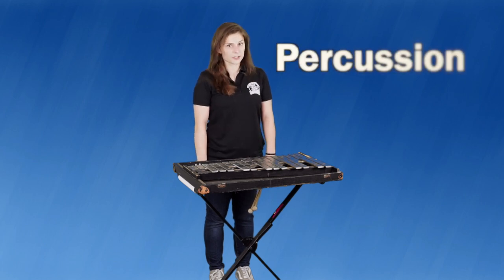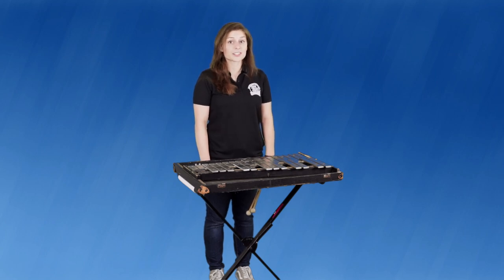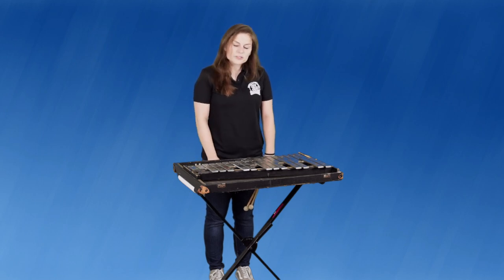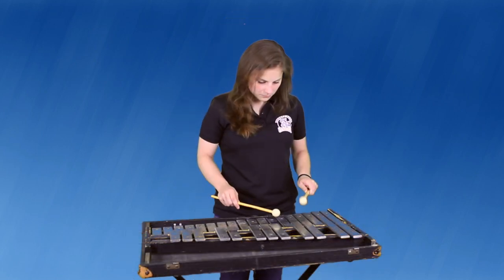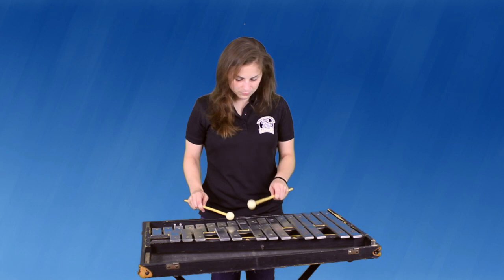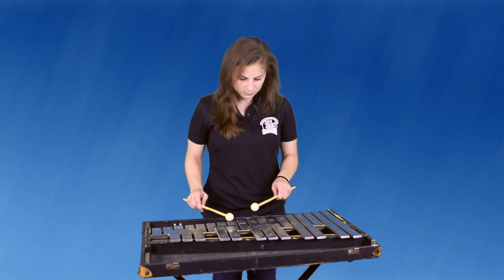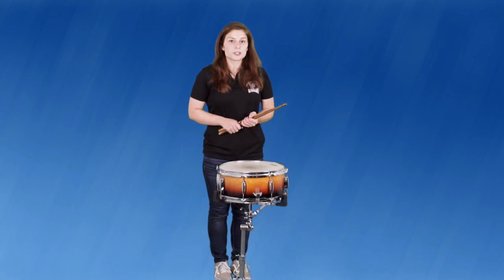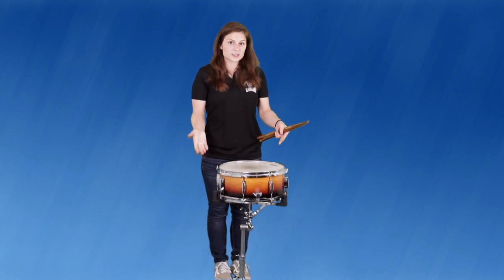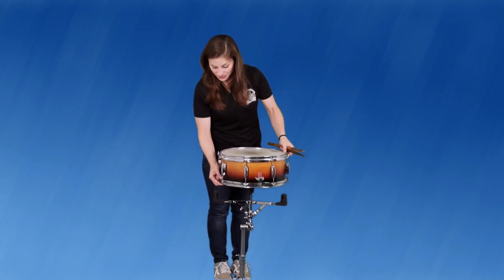Hi, my name is Ms. Shoup, and I play percussion. Percussion includes a lot of different instruments. In fact, anything that can be hit or struck with a stick or mallet is a percussion instrument. As a percussionist, you often start with the bells. The bells are laid out like a piano, but instead of keys, we have metal bars that you hit with mallets. Being a percussionist also means you get to play different drums. This is the snare drum. The snare drum is unique because it uses wires on the bottom, called snares, to give it its distinctive sound.